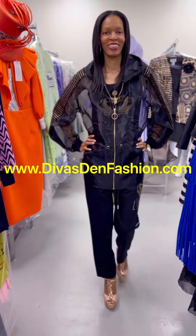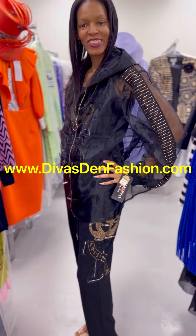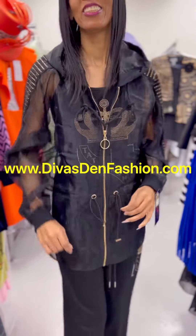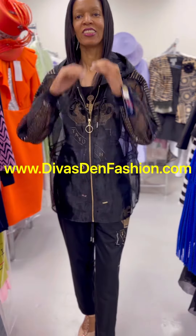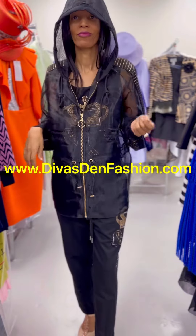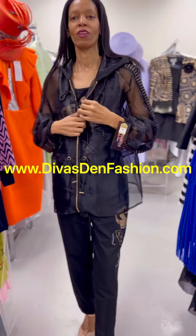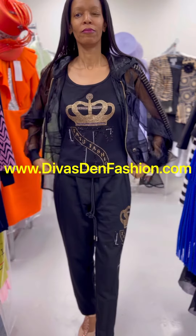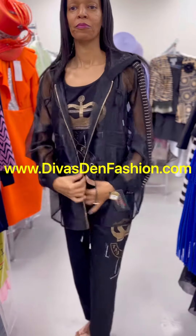DivasDenFashion.com, 469-571-3647. This is the Taramina 7052 3-piece print pant set in black, available in sizes 8 to 24. You have your hooded sheer jacket with a zipper that goes up the front, a waist tie on the jacket that you can tighten up, and rhinestones on the sleeves.